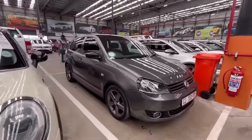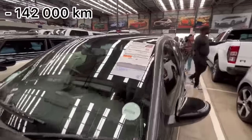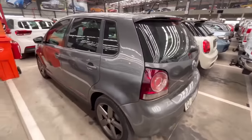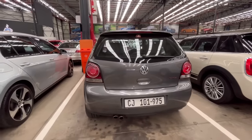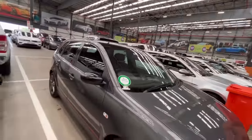They have a VW Polo Vivo GTS with 142,000 kilometers on the clock, a 2017 model estimated at just under R3,000 per month. The Vivo GTS looks almost like the Polo GTI that came in this shape back around 2008. The car is locked but it's another solid option.